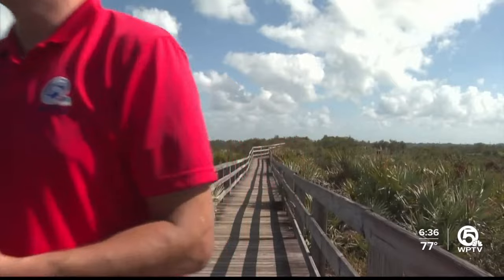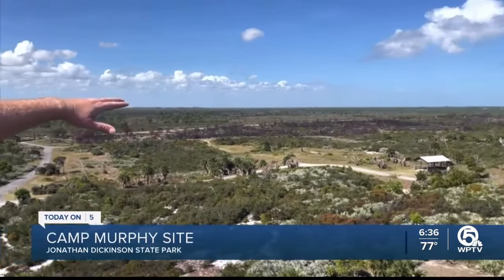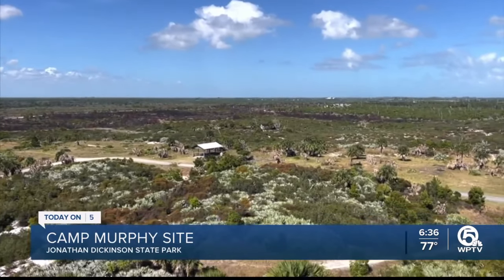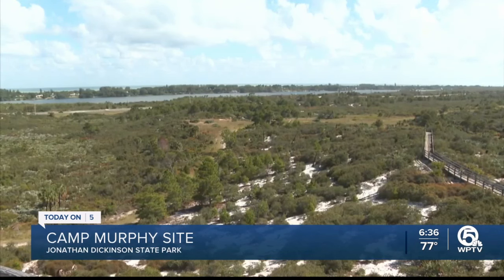In World War II, Camp Murphy stood where the State Park actually is now. And according to local historian Josh Liller, who's with the Jupiter Inlet Lighthouse, the camp was a Southern Signal Course school for the U.S. military in the war. About 20,000 soldiers, airmen, and Marines learned radar equipment skills and kept the camp operational.